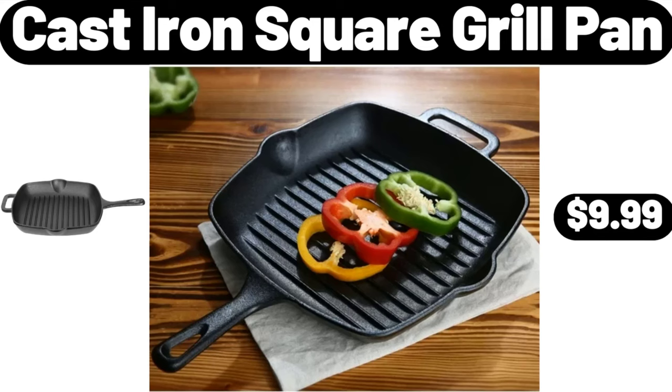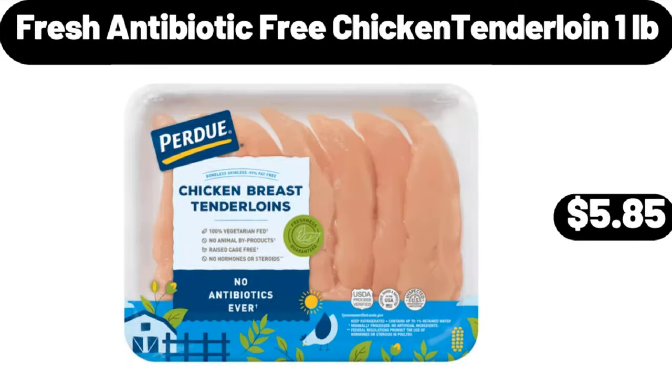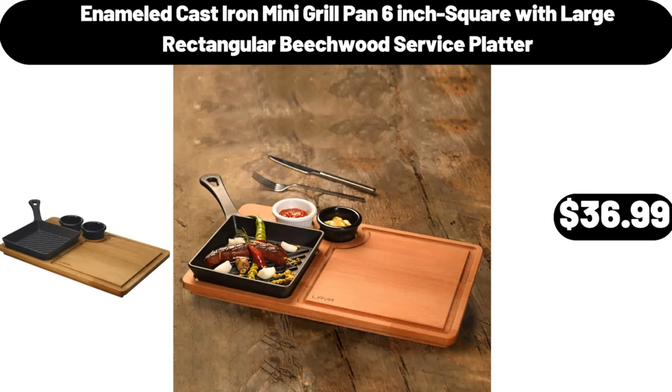Cast iron square grill pan, $9.99. 16-in-1 air fryer oven, $89.98. Fresh antibiotic-free chicken tenderloin, 1 pound, $5.85. Enameled cast iron mini grill pan, 6-inch square with large rectangular beachwood service platter, $36.99.